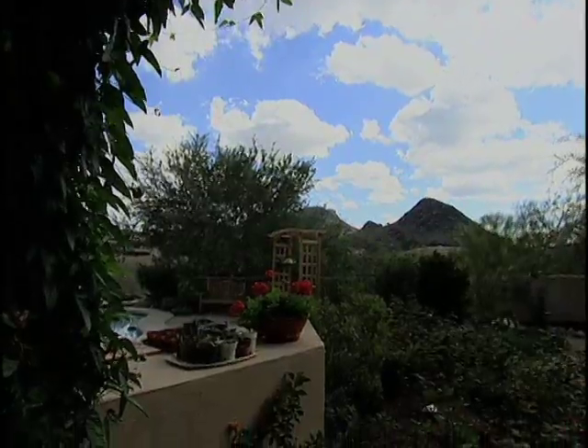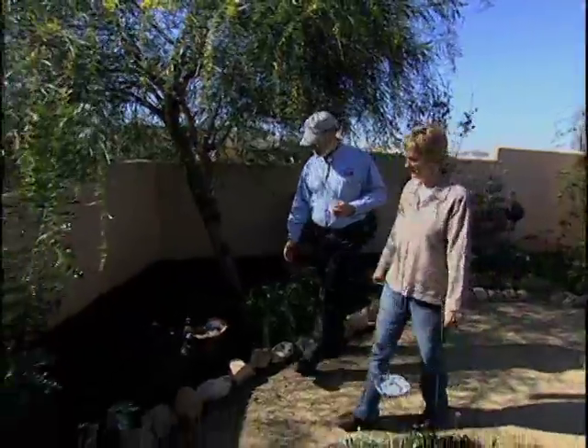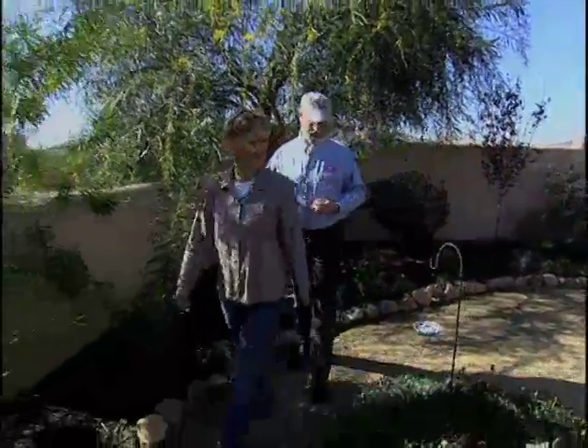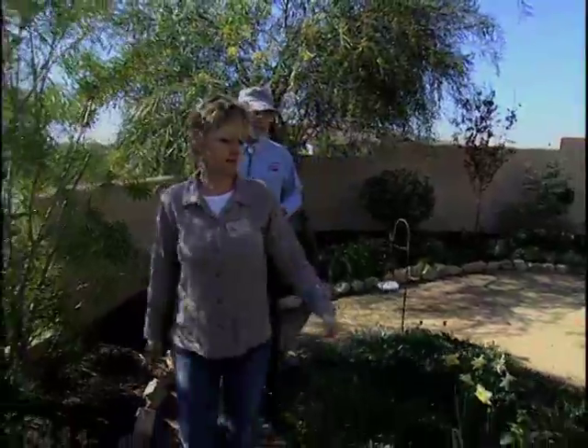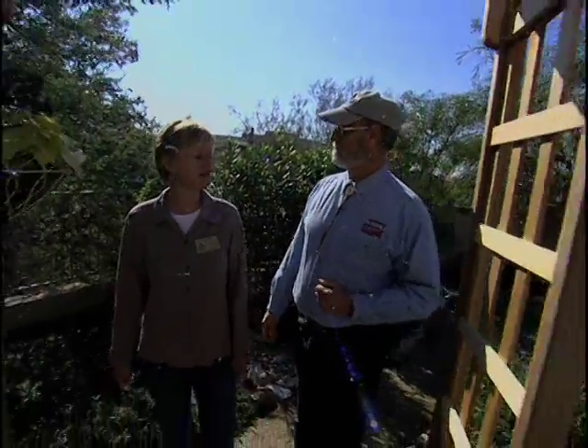Growing in Arizona, you absolutely need shade. We've got a nice pathway here — a nice meandering path that takes you around the roses. In other parts of the garden, I have plants from Australia because they are quite drought tolerant and they do well.